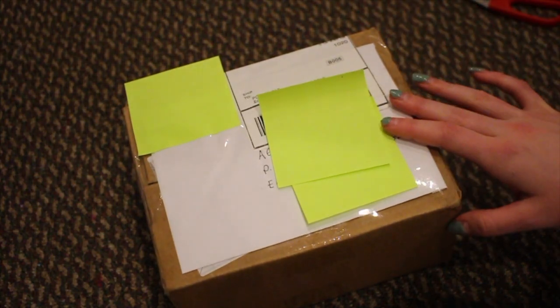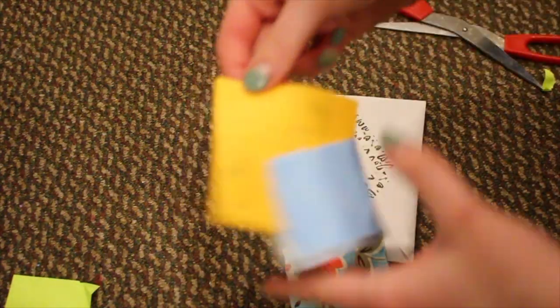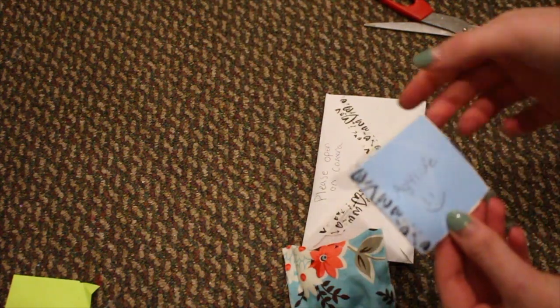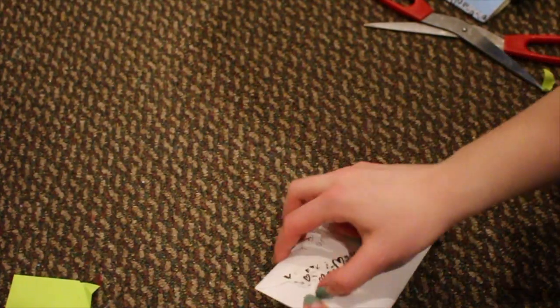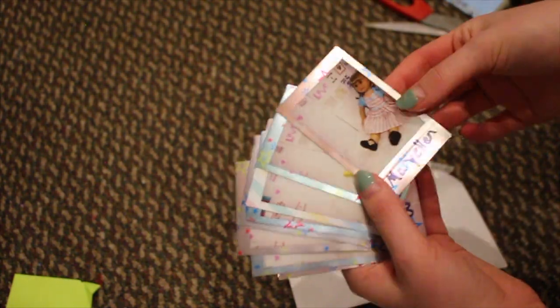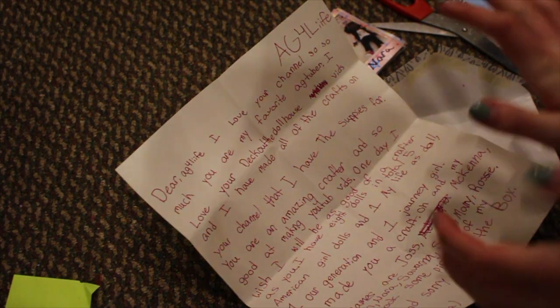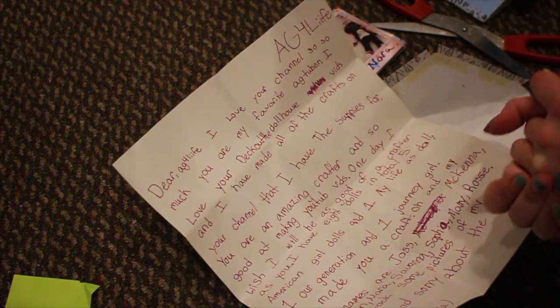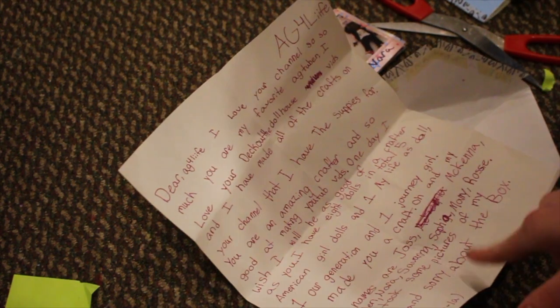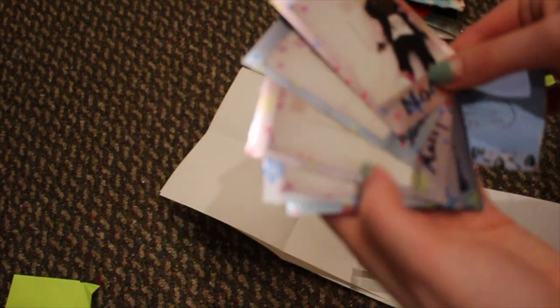Okay, this is the first package I'm going to open — I think it's from Oklahoma. She sent me this pillow that says 'I'm giving you a pillow,' a notebook, an egg, and letters. Let's open the letter — she sent me these polaroids of all her dolls! It says 'Dear AG for Life, I love your channel so much, you're my favorite AG YouTuber. I've made all the crafts on your channel. I have eight dolls total, one Our Generation, one Journey Girl.' Thank you so much to Isla!